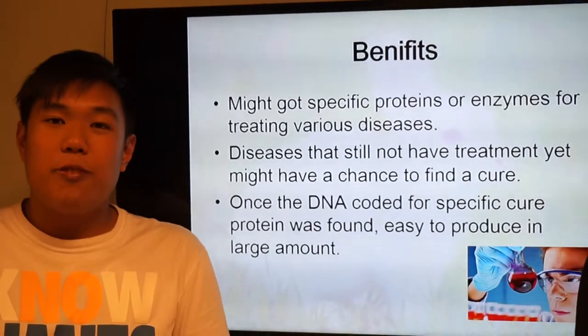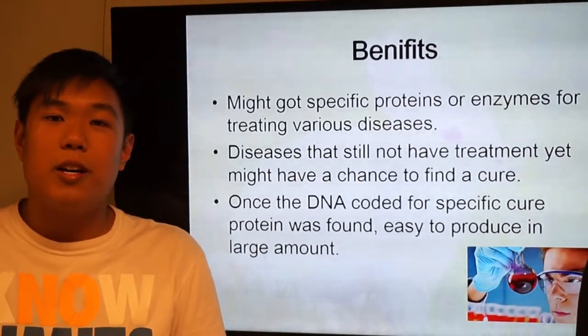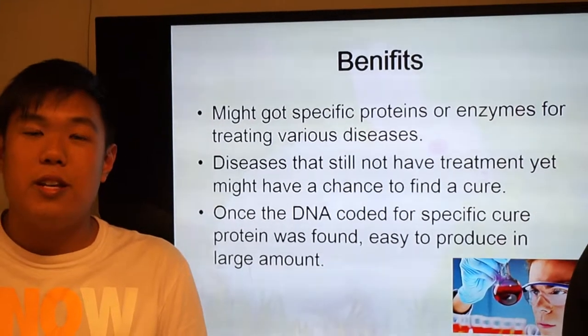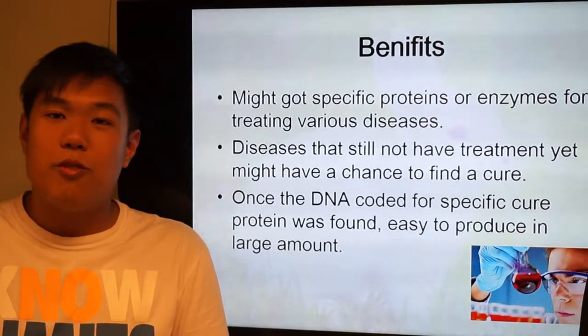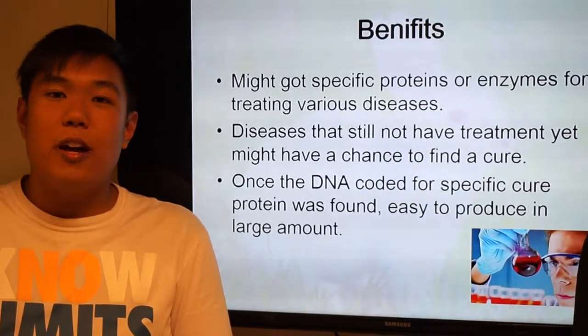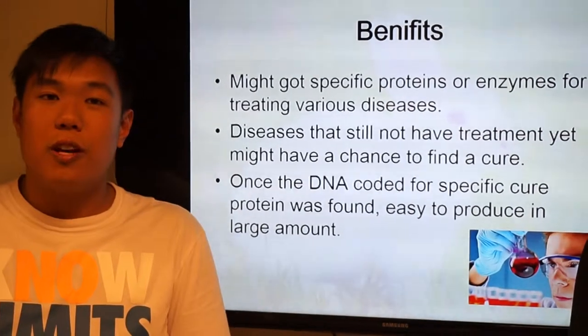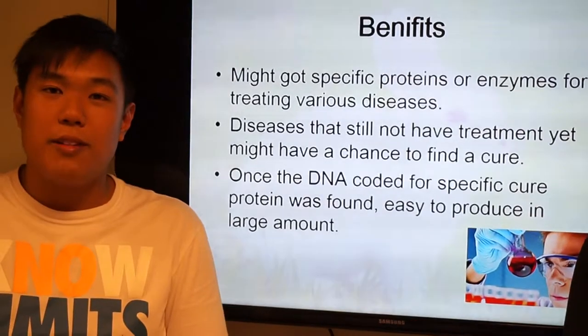The benefits of pharmacology from animals are that they may have specific proteins or enzymes for treating various diseases. And diseases that still have no treatment yet could have a chance to find a cure. Once you find the DNA that codes for a specific therapeutic protein, it's very easy to produce it in large amounts.